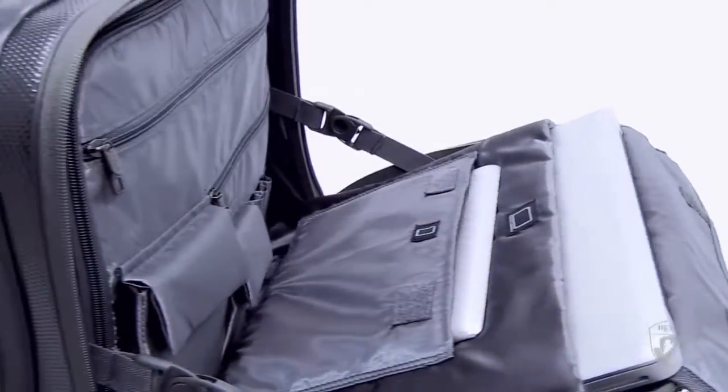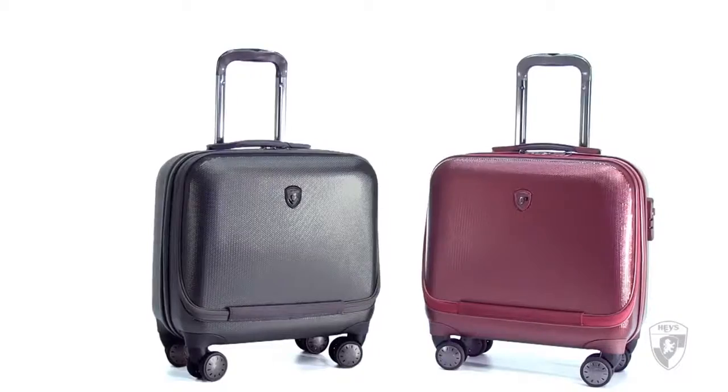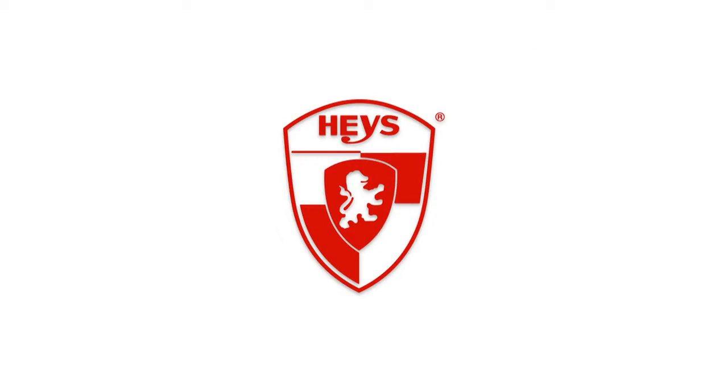The Smart Business Case will stand out among business travelers not only for its honeycomb textured finish, but also its lightweight, functional use and effortless spinner wheels. The Smart Business Case by Hayes.